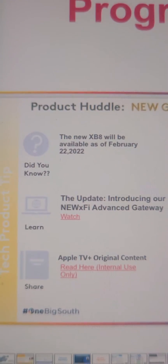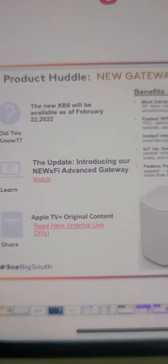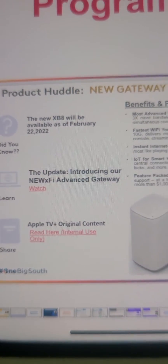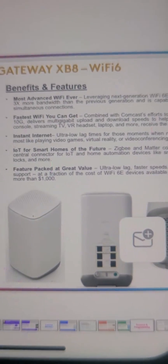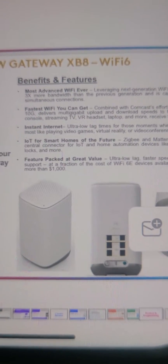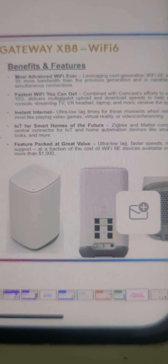We got some new technology coming out from Comcast Xfinity. Looks like the new XB8 will be dropping on February 22nd, 2022 — it's the new X5 advanced gateway. The benefits and features say this is the most advanced Wi-Fi ever. It's Wi-Fi 6E technology and it can push up to 10 gigs, which is amazing — ultra low lag.